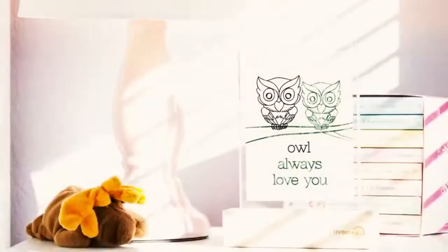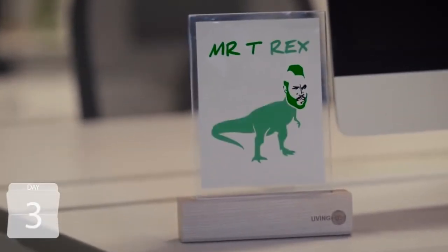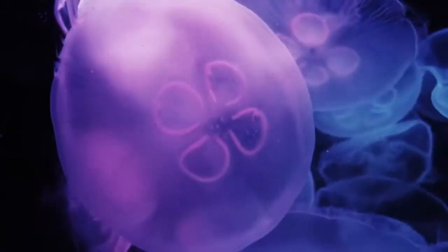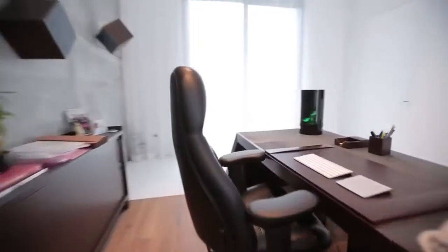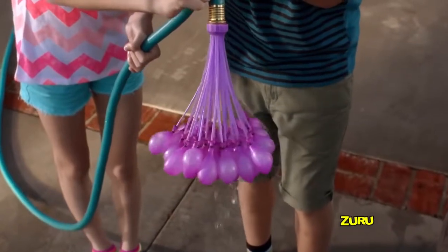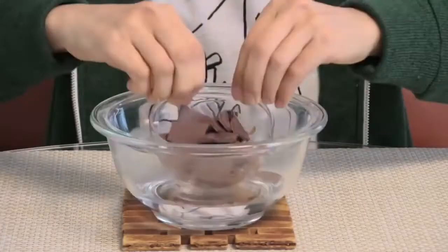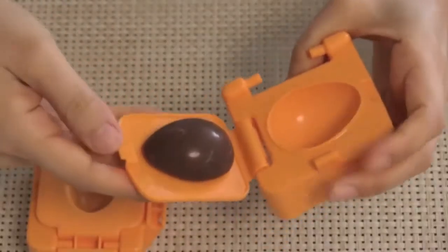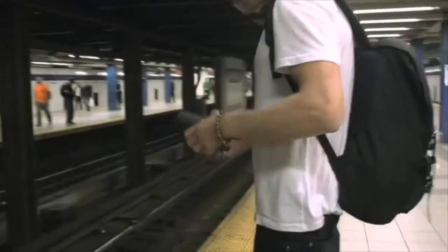#97: Living Ink — reveals what you write, sketch, or paint over several days. #96: Jellyfish in a Bedroom — makes keeping jellyfish simple for anyone who wants a moment of peace. #95: Bunch of Balloons — fills and ties 100 water balloons in a minute. #94: Egg Chocolate Maker — helps you make your own surprise eggs from chocolate bars.